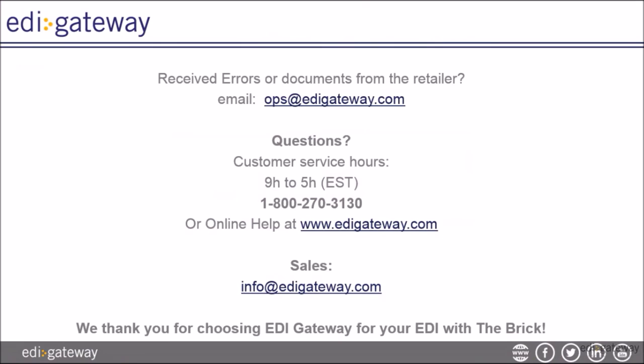Here is how to reach us. If you receive documents or error documents from your retailer, please email ops at EDI Gateway dot com. If you have any questions, please contact our customer service. For sales to upgrade your solution, please email info at EDI Gateway dot com.